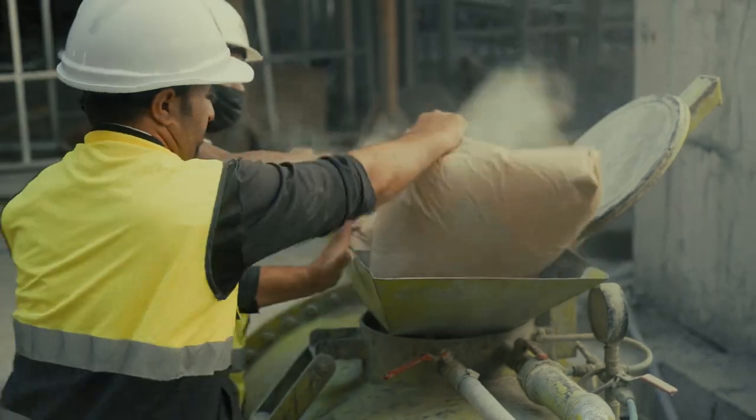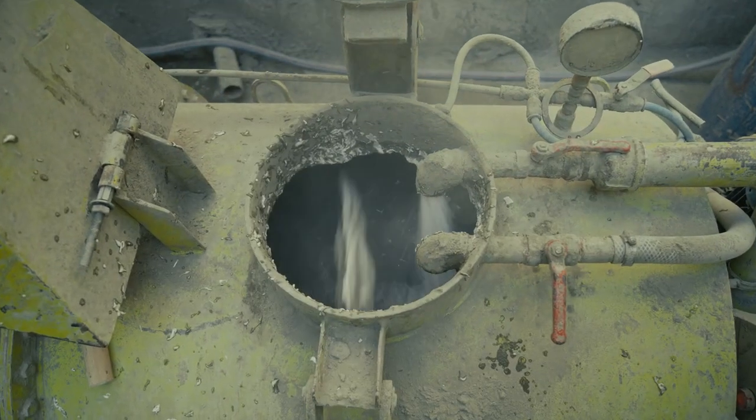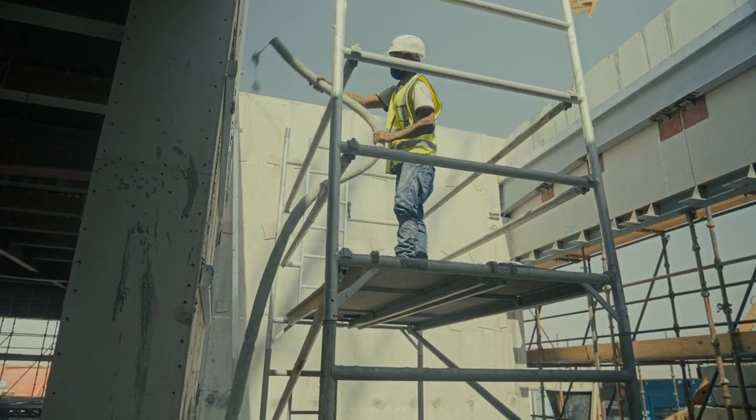Our equipment — our small mixers that we are applying here — is very convenient to use on any sites all around the world.